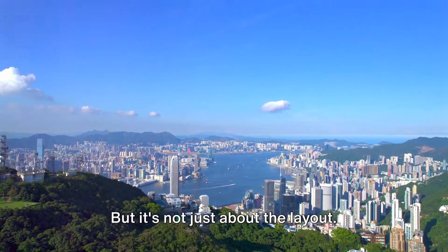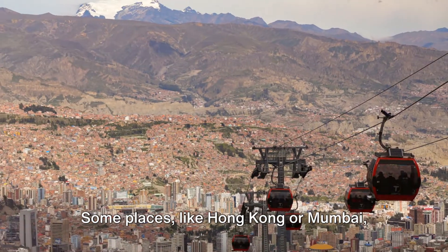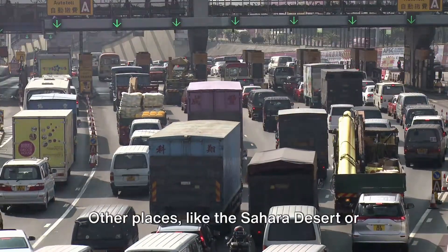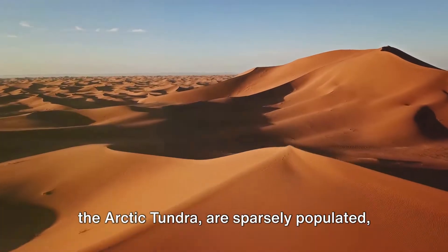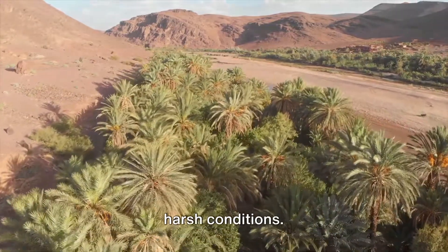But it's not just about the layout — it's also about density. Some places, like Hong Kong or Mumbai, are densely populated with millions of people squeezed into a small area. Other places, like the Sahara Desert or the Arctic Tundra, are sparsely populated with only a handful of people braving the harsh conditions.